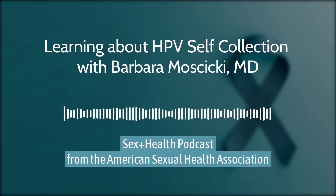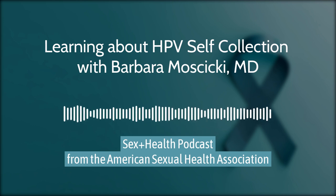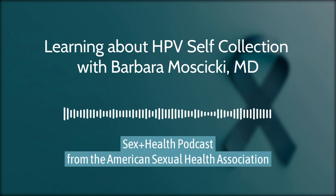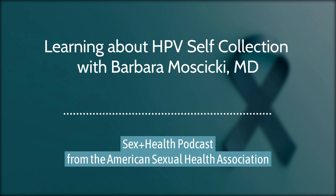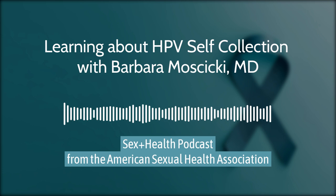I'm Martha Kempner with the American Sexual Health Association and the National Cervical Cancer Coalition. We recently asked two experts, Barbara Moschitzky and Jennifer Smith, who have been involved in the research around HPV self-collection for many years, to explain this new method to us and how it might help us reach the goal of eliminating cervical cancer. Thank you for joining us today. Can you tell us what you do and how you've been involved in HPV self-collection research?